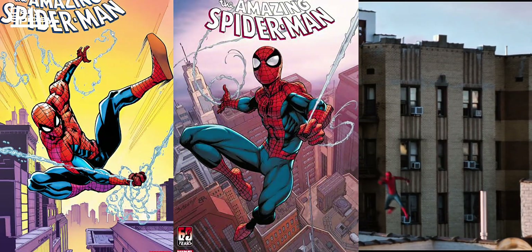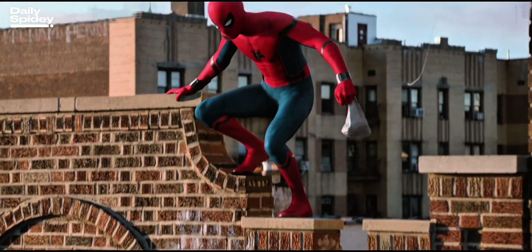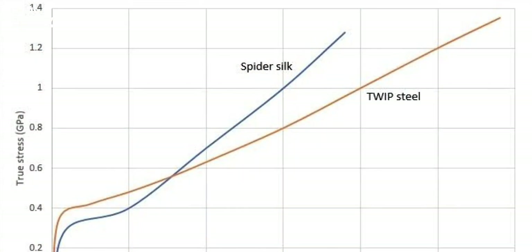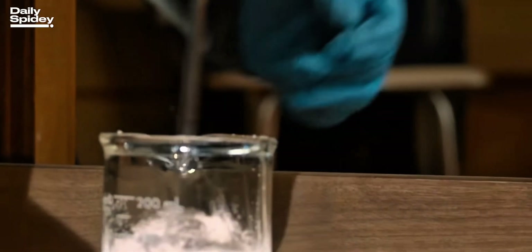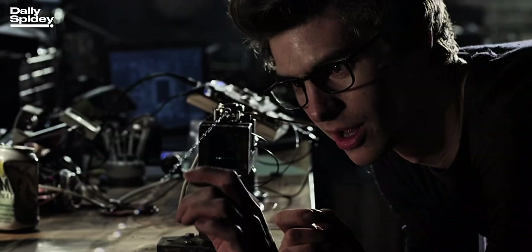Spider-Man swings through New York like it's second nature. But have you ever asked, could a real person build web shooters that actually work? Spider-silk is one of nature's miracles — light as air, but stronger than steel. Scientists have discovered that its tensile strength can outperform Kevlar, gram for gram.